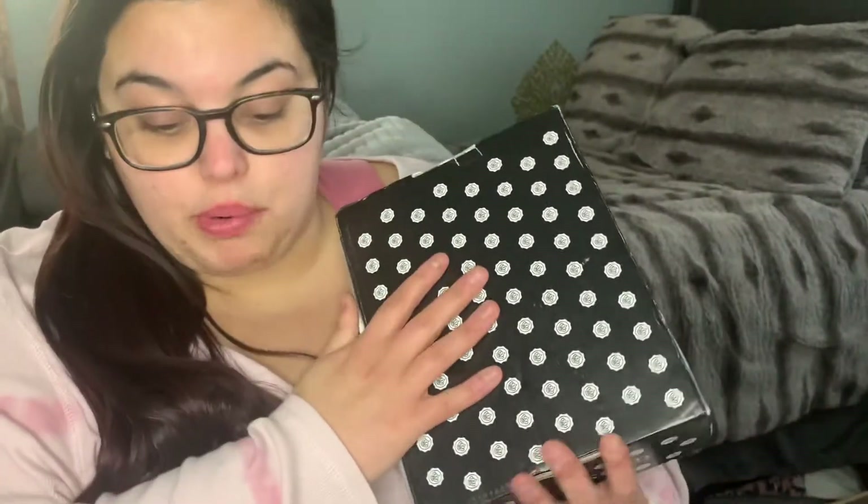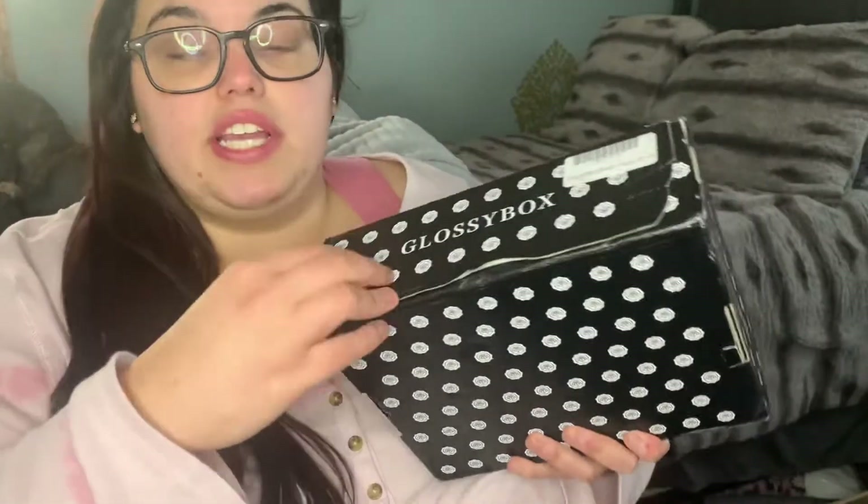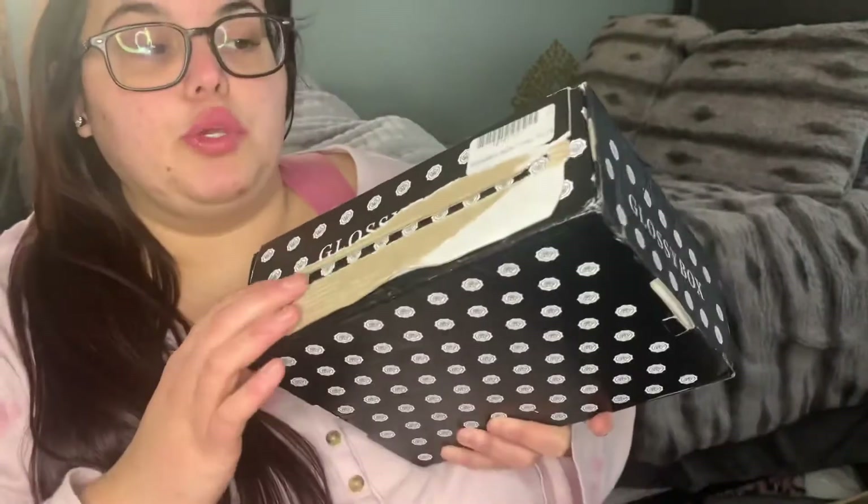If you're a Glossy Box member you get this box for $20, and as a non-member I paid $25. They did this for Black Friday, they did a Christmas box option, and now they're doing a mystery box — I ordered all three. This is my first time opening one of their regular boxes. I do have their advent calendar but this is my first subscription-style box. The packaging is beautiful — it has a pull tab so no scissors required.